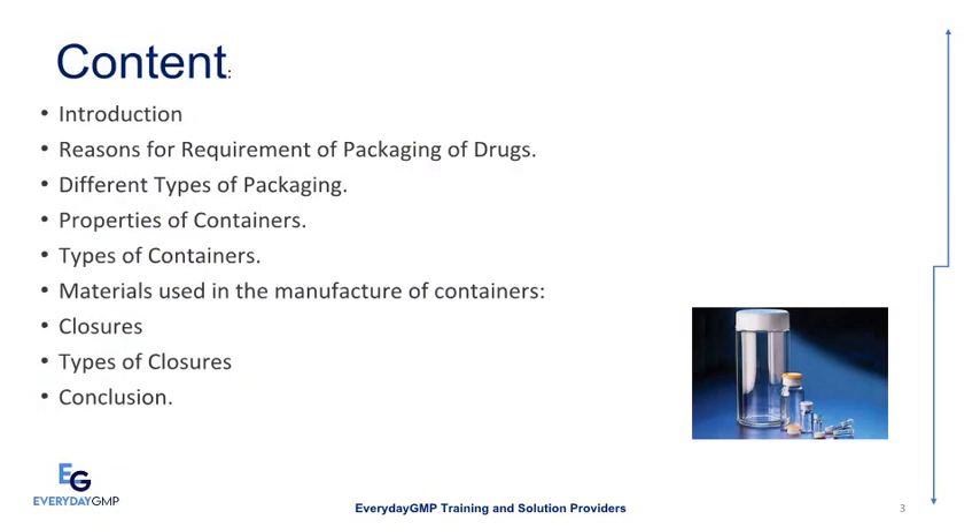Today we will discuss: Introduction; Reasons for requirement of packaging of drugs; Different types of packaging; Properties of containers; Types of containers; Materials used in the manufacture of containers; Closures; Types of closures; and in the last we'll conclude.